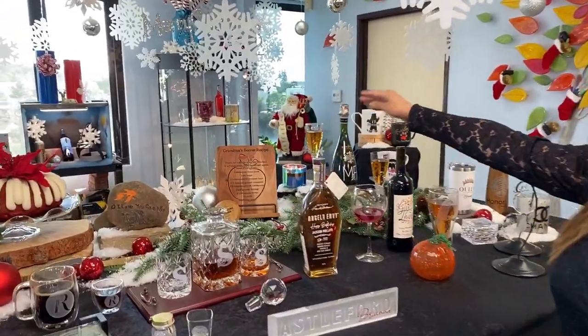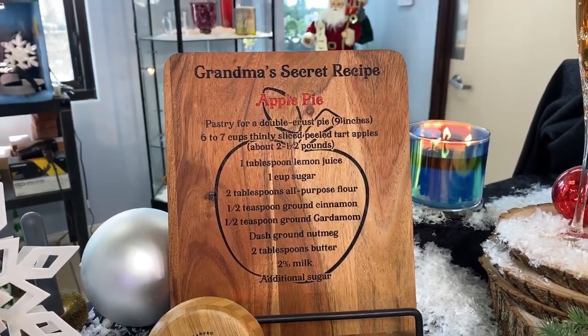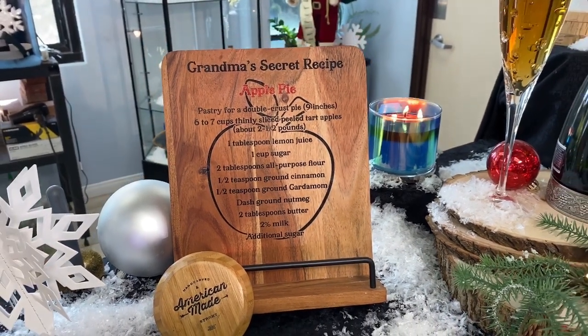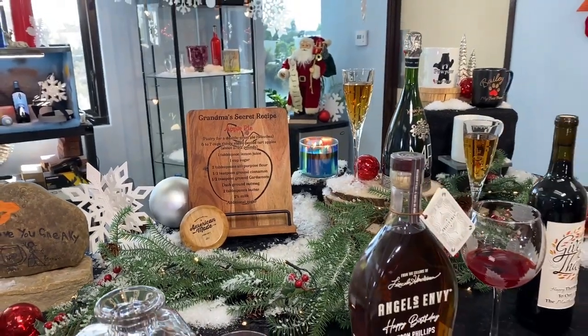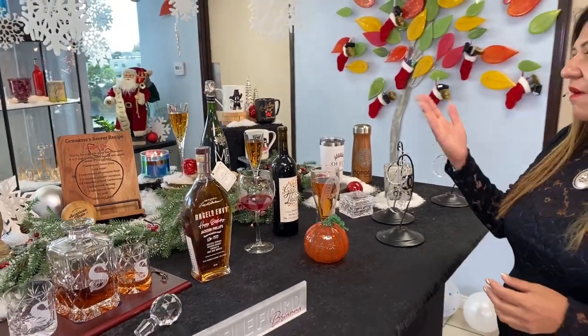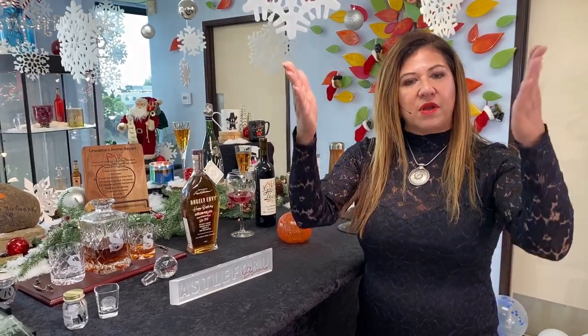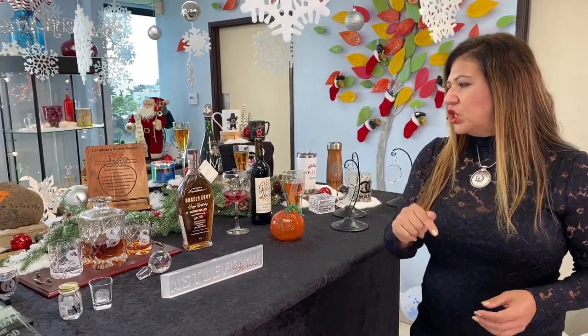I'm surprised how many people inquire about this cookbook holder. I thought people don't use cookbooks anymore, but a lot of people do cook by cookbooks. This is a great gift — it's like for grandma's secret recipe. A customer wanted to engrave a neighbor's recipe on it, sign her name at the bottom, and give it as a going-away present. You never know what kind of gift someone needs. Some people have everything — you've got to get creative.